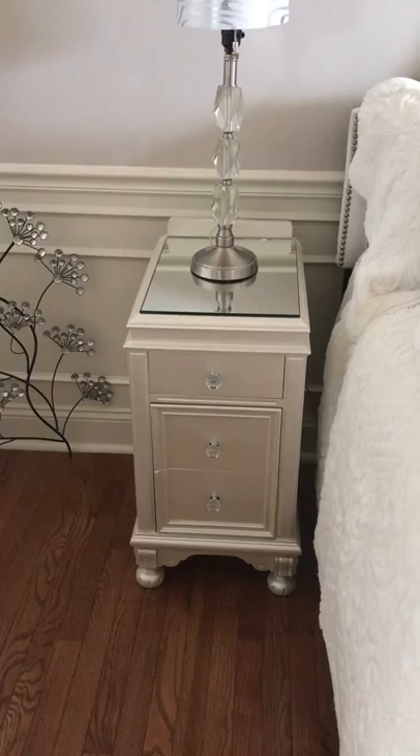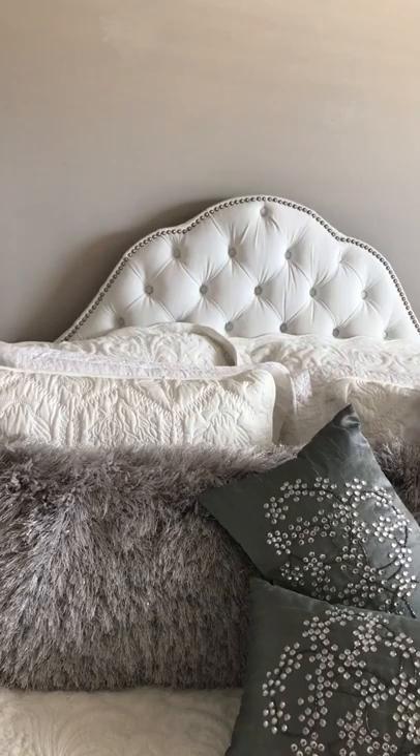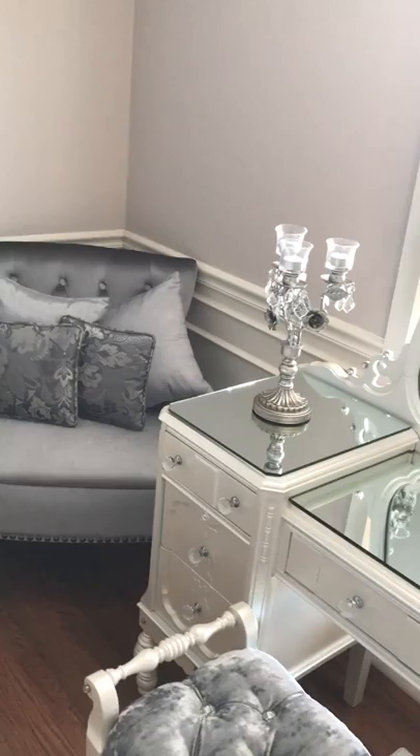We found these Jones Brothers nightstands on eBay, which were pricey, but we thought they're well worth it considering they pair well with this Jones Brothers bedroom set. Everything is from 1927 to 1937 — we haven't pinpointed the exact date, we just have the manufacturer. Look at that white pearl — is that gorgeous or what?